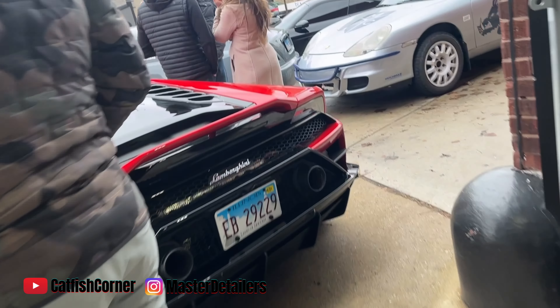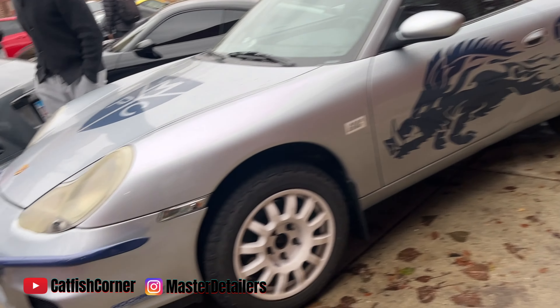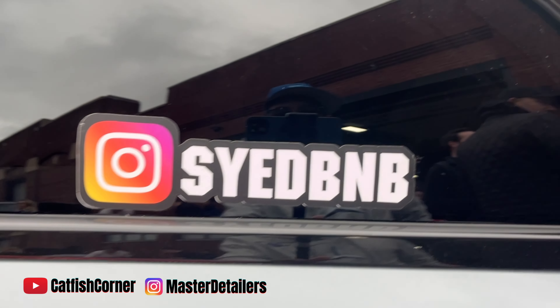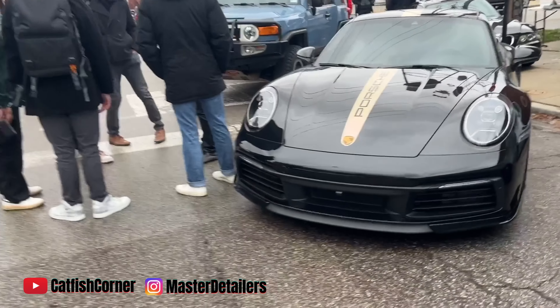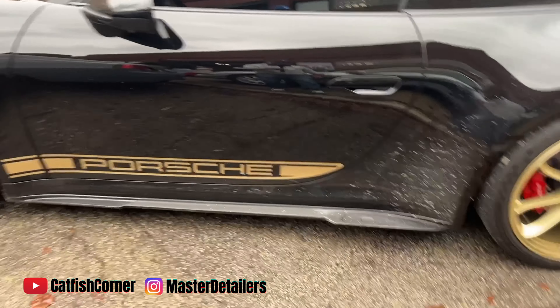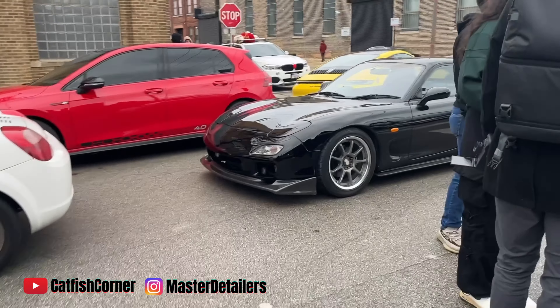I've been here before, I know what it is. I've seen the Lamb. I'm gonna turn to the off-road portion. Go follow this guy right here — he's sitting there, he got a whole bunch of toys in there. Look at this Porsche — it's got a little dusty but still clean.